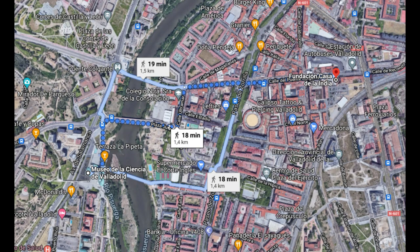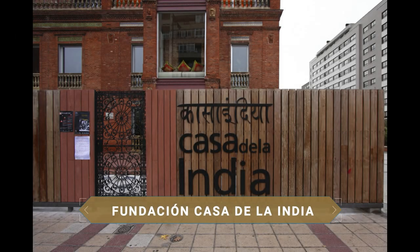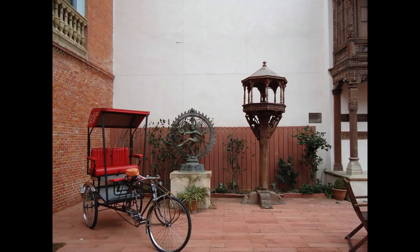Nos desplazamos hasta un lugar muy peculiar: un curioso edificio de ladrillo con jardín que en su interior alberga la Fundación Casa de la India. En Europa únicamente hay tres sedes de esta institución, en Berlín, en Londres y aquí en Valladolid. Este espacio es el centro de promoción de la cultura india más importante de España y merece la pena visitar su interior o ver alguna de las actividades que se realizan en ella.